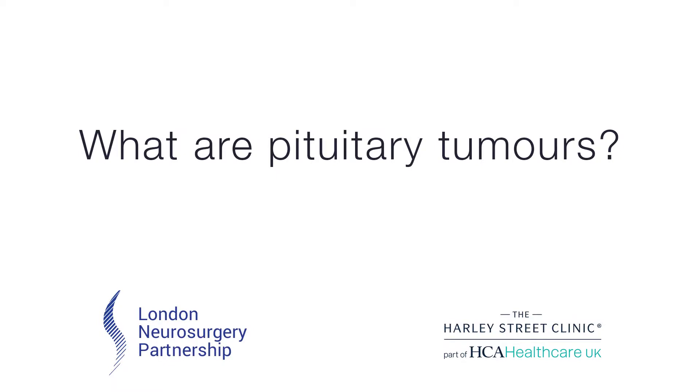Nick, can you tell us what pituitary tumours are, please? A pituitary tumour is a tumour that is within the pituitary gland and the overwhelming likelihood is that this is going to be a benign, non-cancerous tumour. There are many presentations of a tumour of this sort.